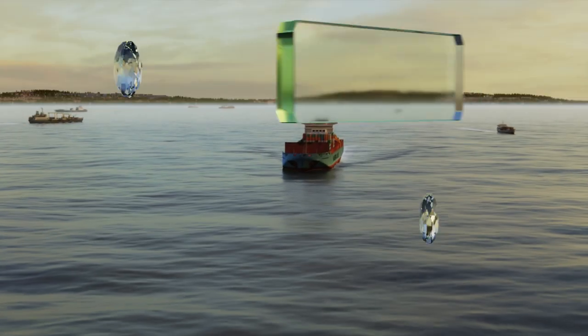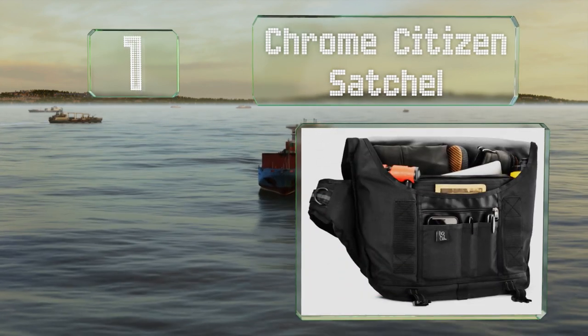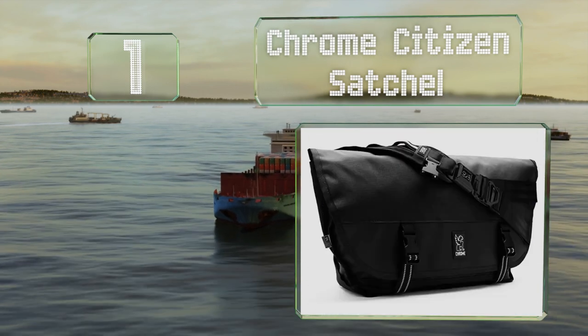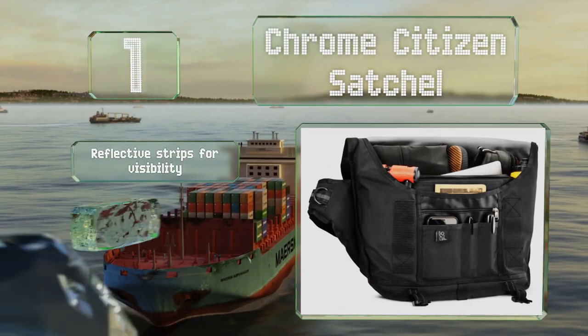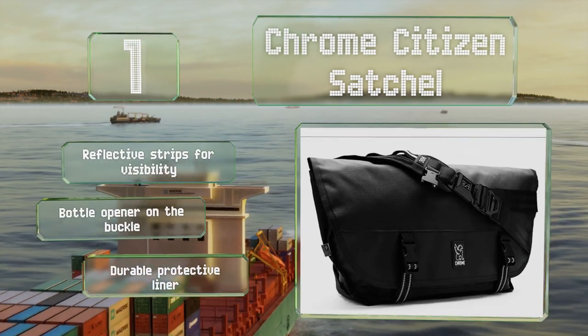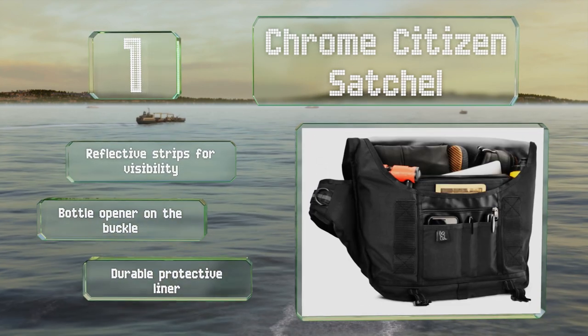And coming in at number 1 on our list, although the Chrome Citizen Satchel is stylish enough for formal situations, its rugged build makes it a nice choice for outdoors persons as well. You can choose from a variety of colors, and it comes with several loops for attaching carabiners. It sports reflective strips for visibility, a bottle opener on the buckle, and a durable protective liner.